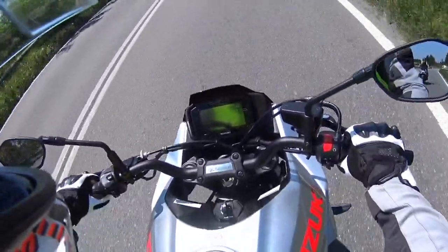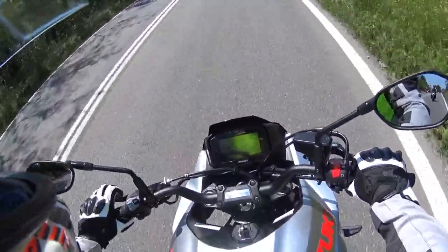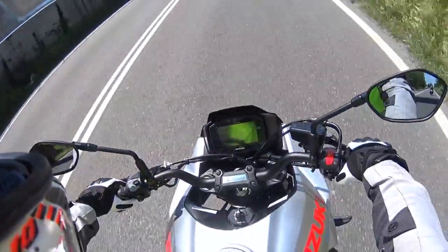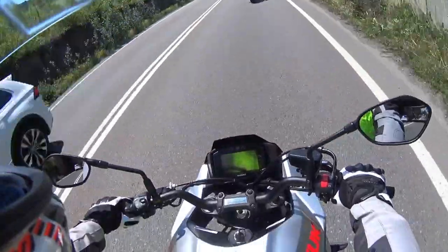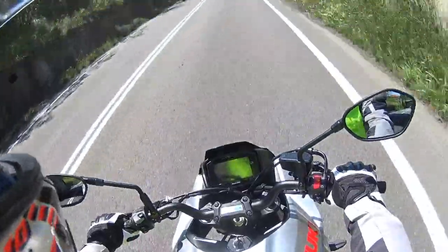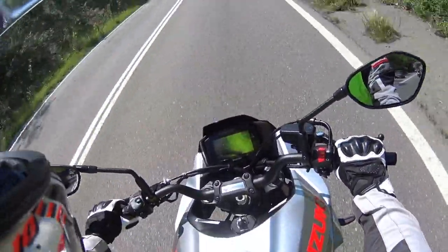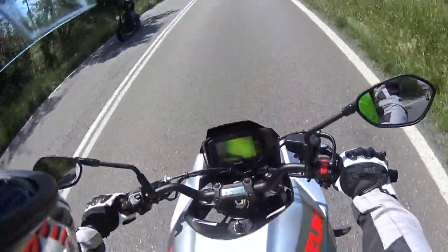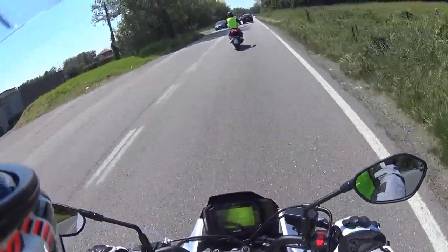Abbiamo un bel display un po' minimale, non si legge benissimo, oggi c'è una bellissima luce solare che ci sbatte in faccia. Comunque siamo in sesta, contagiri a sinistra in uno schermo LCD circolare, sulla destra abbiamo contachilometro e odometro. Quella striscia che sale e scende è il consumo istantaneo di benzina, quindi è immediatamente visibile.